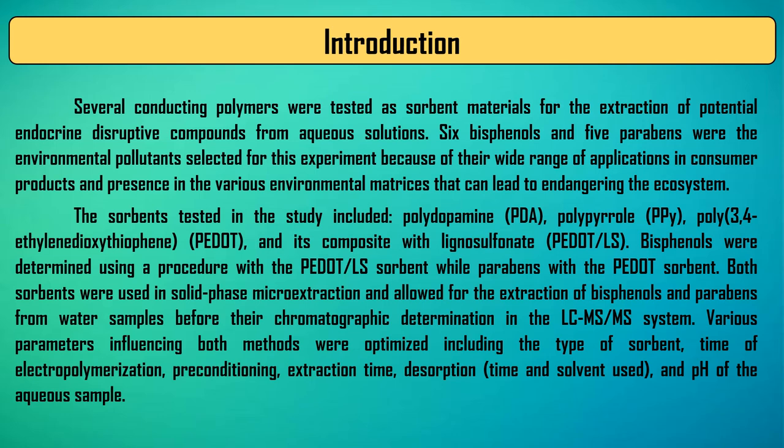In this study, selected conducting polymers and their composites were electrochemically deposited on the spring-shaped stainless steel support, and then used for the extraction and pre-concentration of bisphenols and parabens from water surface samples before their chromatographic determination.